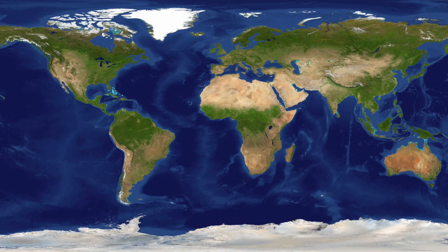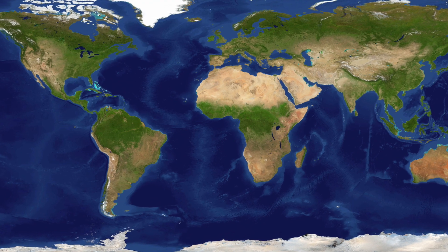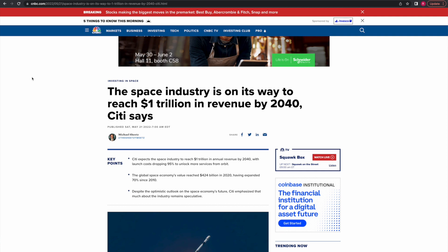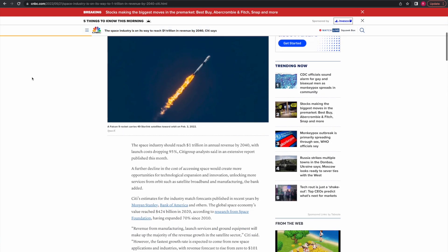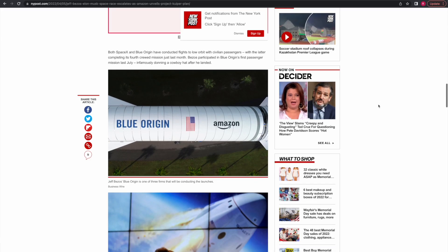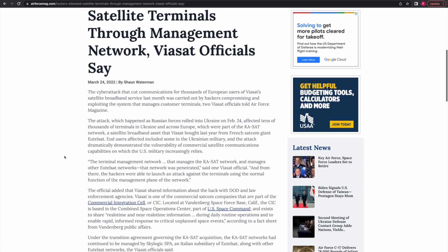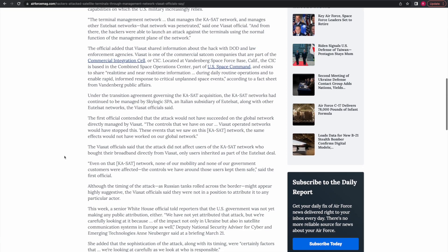Satellite communications are vital to commercial and military operations worldwide. According to Citigroup Research, the global space industry is expected to hit $1 trillion in annual revenue by 2040. Companies like SpaceX and Amazon are adding 45,000 more satellites, and despite ongoing efforts to build a more robust mesh network, many satellites are still vulnerable to electronic warfare and cyber attacks.